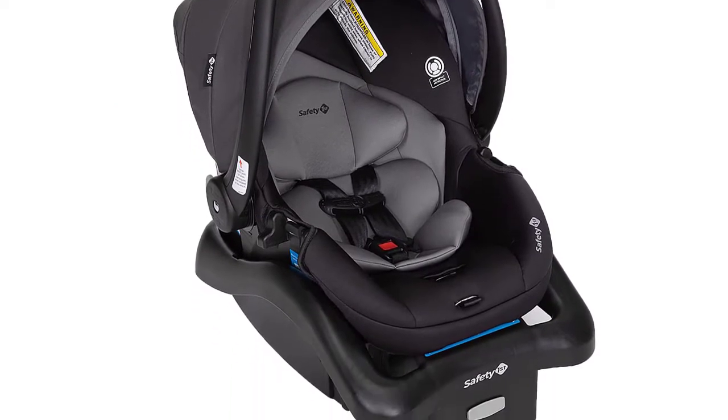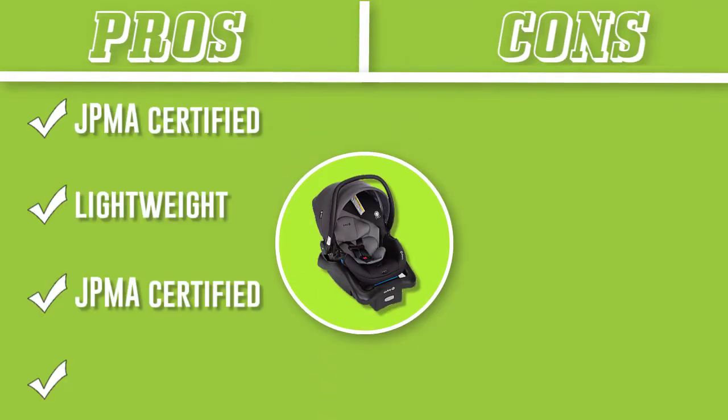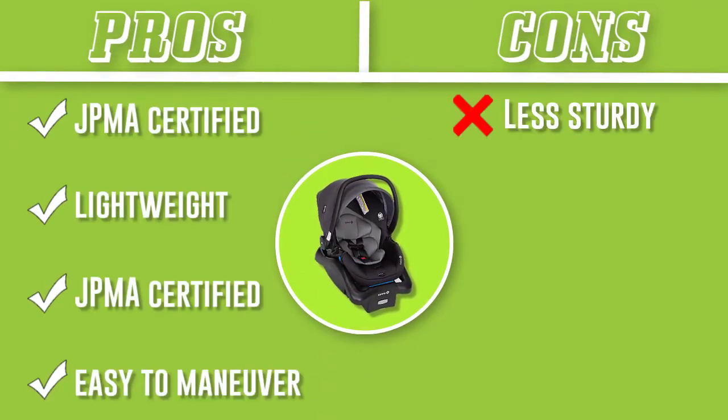While testers say this stroller is a bit less substantial than the others, it's a great travel or lightweight option — especially with its flip-flop friendly brakes, making it great for vacation.